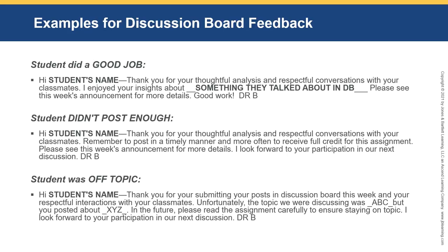Here are examples of discussion board feedback. For a student who did a good job: 'Hi [student's name], thank you for your thoughtful analysis and respectful conversations with your classmates. I enjoyed your insights about [topic]. Good work, Dr. B.' For a student who didn't post enough: add 'Remember to post in a timely manner and more often to receive full credit.' For a student who was off topic: 'The topic was ABC, but you posted about XYZ — in the future, please read the assignment carefully to ensure staying on topic.'